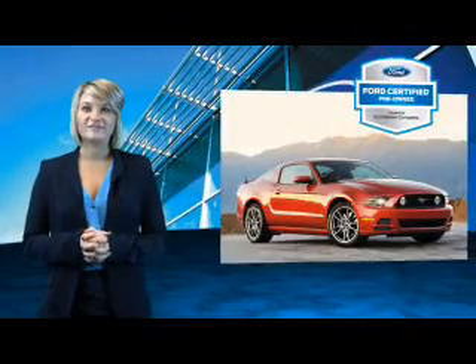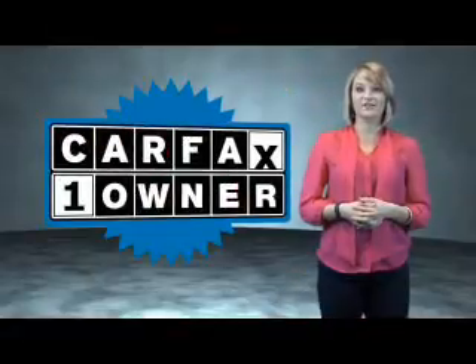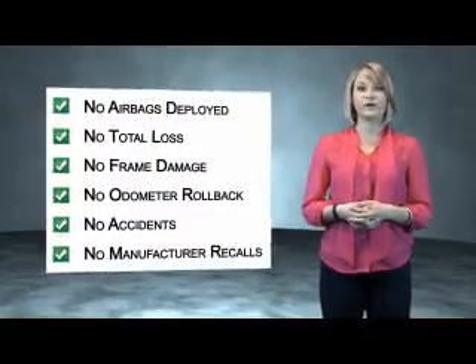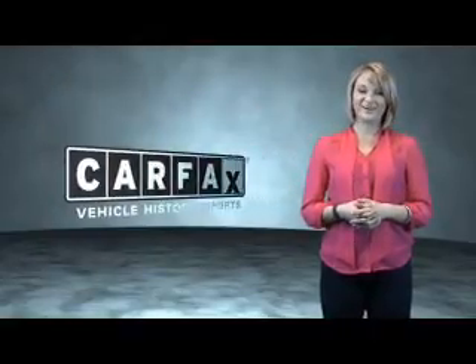The benefits of a certified pre-owned Ford are endless. Drive one today. This is a Carfax one owner vehicle which qualifies for the Carfax buyback guarantee. Be sure to find a complimentary copy of the Carfax vehicle history report online or contact the dealership — just say, show me the Carfax.